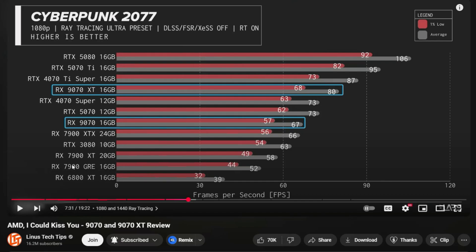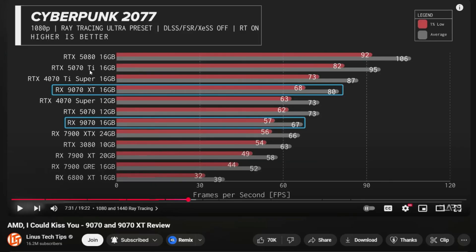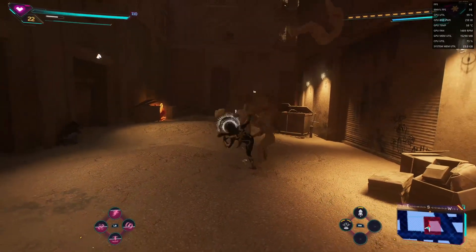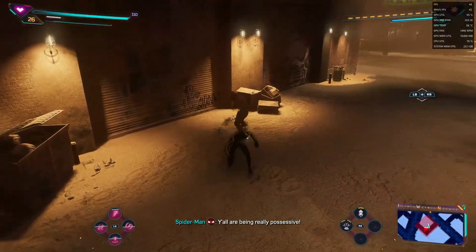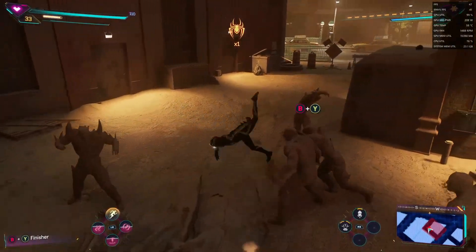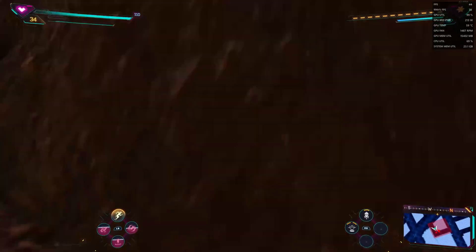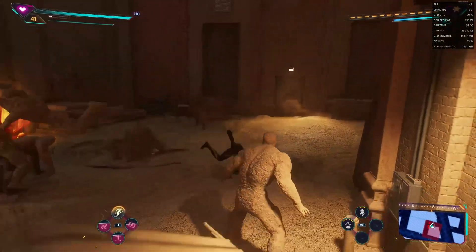Even looking at the 7900 GRE, which is very close in comparison to my 7800 XT, it's still almost at 60 FPS with ultra ray tracing and that's without FSR — really impressive. The 6800 XT is getting down to the almost unplayable mark. So if you're considering a new-gen graphics card, these are really great options. They're coming March 6th and they're only going to cost $600 and $550, which is really good compared to the 5070 Ti, which isn't even in stock.